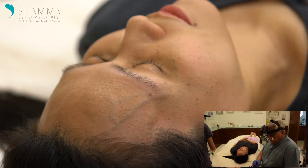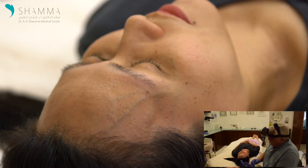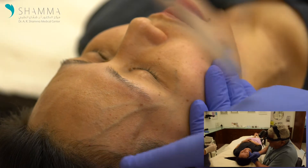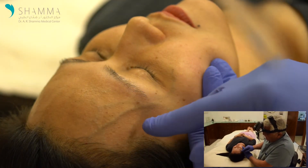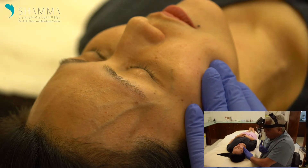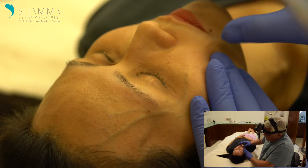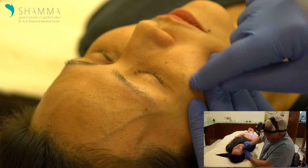Lorinda has a beautiful face, very nice shape of skin, but she has this very prominent forehead vein that gives her a feeling of an older look. In addition to that, she has a vein that is under her eye — it's called an infraorbital vein.